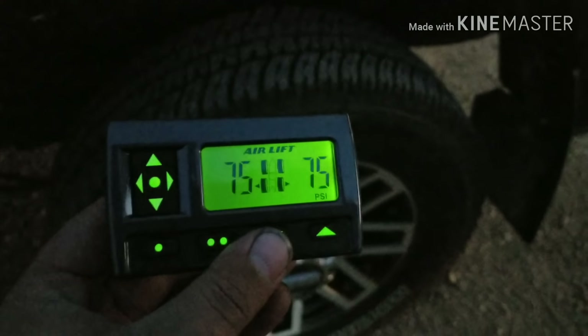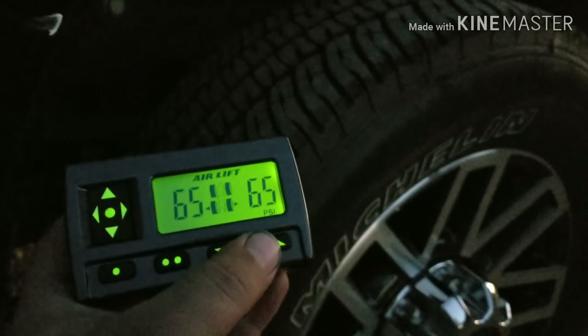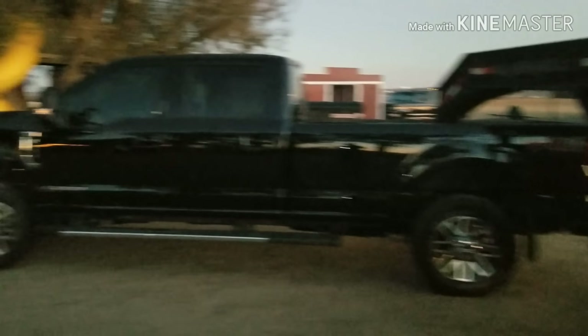Here's the controller. I got them at 75 psi right now. Now letting air out down to 65, then put some more air in. So that's kind of how those go. Truck looks pretty good, rides great especially with all that weight on there.